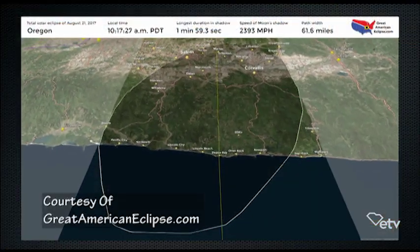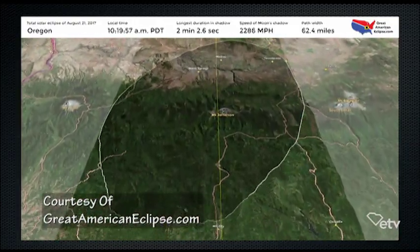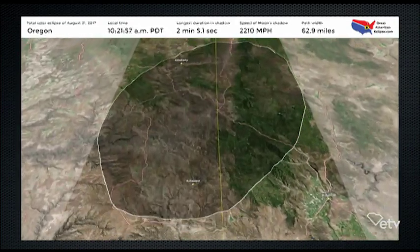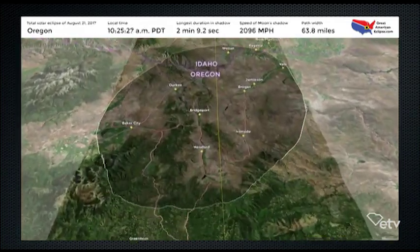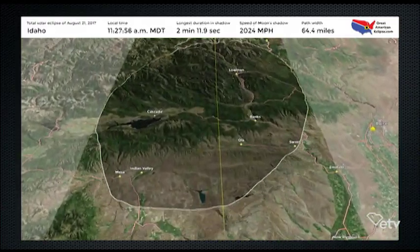This one's called the Great American Eclipse because only the United States sees it. It starts in the Pacific Ocean out near Washington State, comes across the United States, goes out near Charleston, South Carolina, and stops in the Atlantic. So it really only covers the United States. From start to finish, an eclipse takes about three hours.